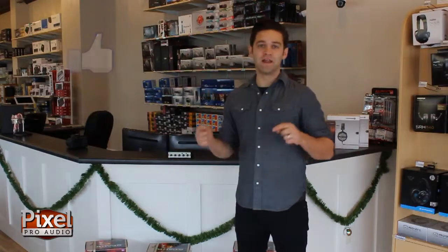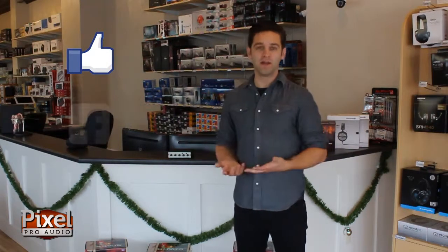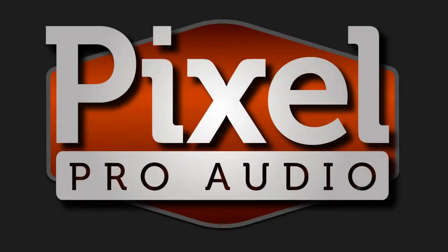The Really Nice Compressor is truly one of our favorites and is our best selling compressor here at Pixel Pro Audio. Again, to enter the contest, like this post on Facebook or like us on Facebook. And on December 23rd, you could be the lucky winner. Happy holidays from everybody here at Pixel Pro Audio, and don't forget to check us out at pixelproaudio.com. We'll see you next time.